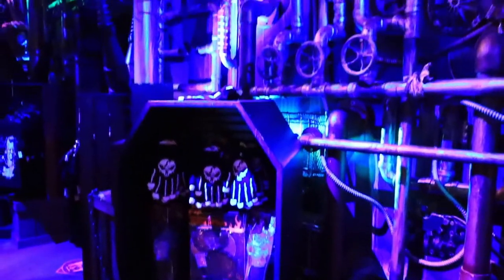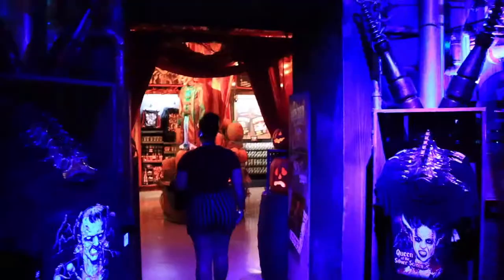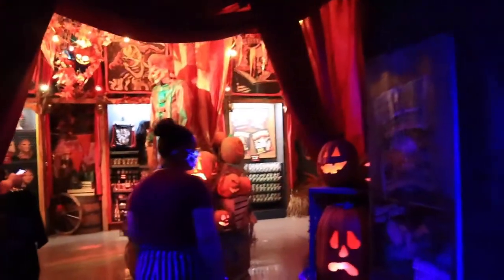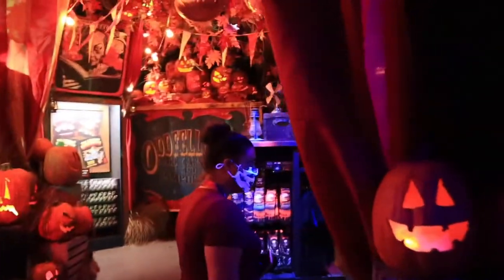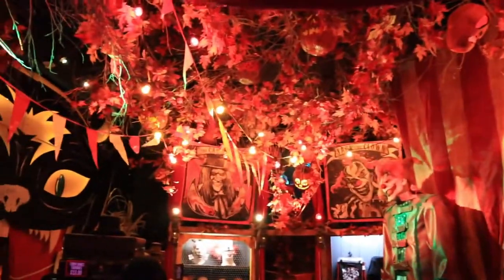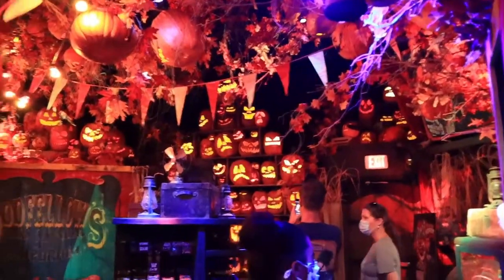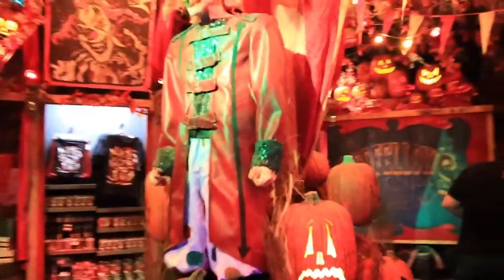Very laboratory-esque feel here with one more look at Frankenstein's monster. Now we are exiting the Frankenstein laboratory and heading over to the Jack's Carnival portion. Oh my god, look at the ceiling — this is fall heaven. There may not be pumpkins in that one scare zone but there are plenty here. Let's get a quick look at Jack.